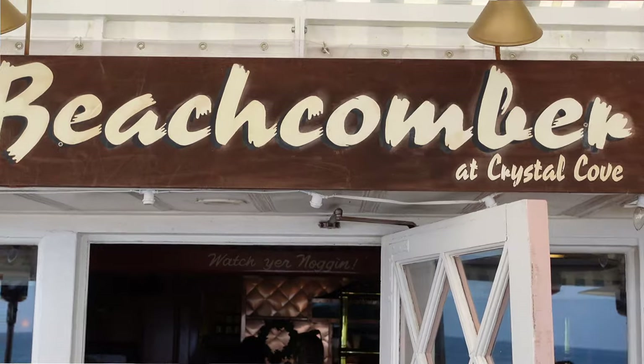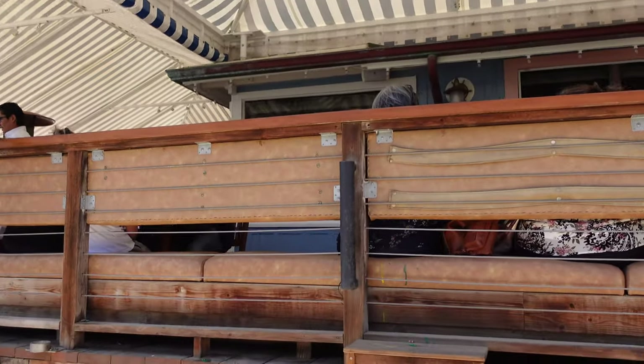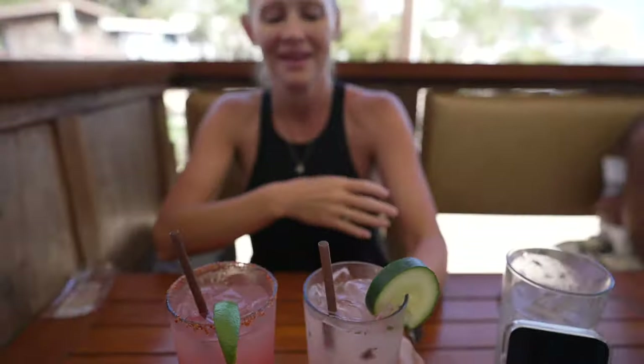The resort we're staying at is just above Crystal Cove Beach, and everybody recommended going to the Beachcomber — great food and a fantastic location with little houses and shacks right on the beach. They've got cocktails here: for Erin, an Endless Summer — vodka, basil, muddled strawberries and cucumber, and freshly squeezed lemonade. And I've got the Baja Breeze — Casamigos tequila, Aperol, fresh lime juice, agave nectar, fresh watermelon juice, with a tajin rim and some lime. It's strong too. I was hoping for something light and refreshing, and it is — the lemonade in there, not too sweet, just light and refreshing.